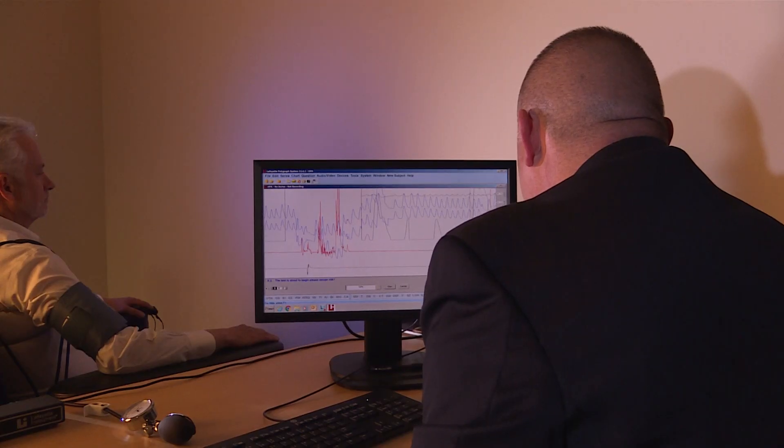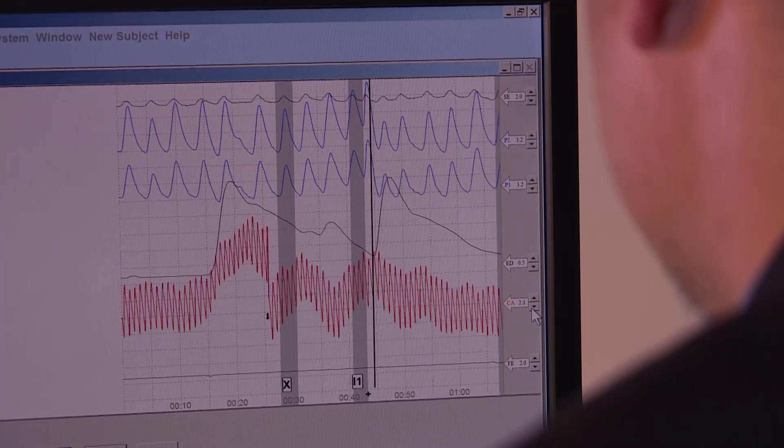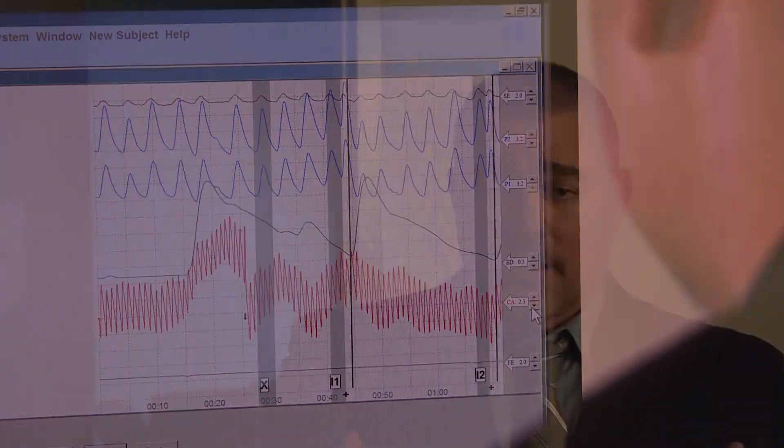Currently nationwide, we run a lot of domestic cases — from child exploitation cases with hands-on offenders to anything the case agent can imagine, whether it's a human trafficking case, drug case, counter-proliferation case. Any type of case can utilize the polygraph services.